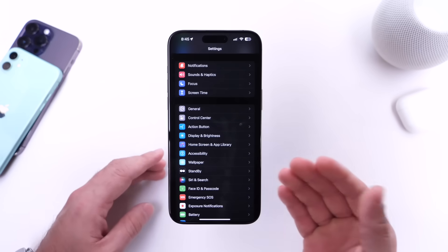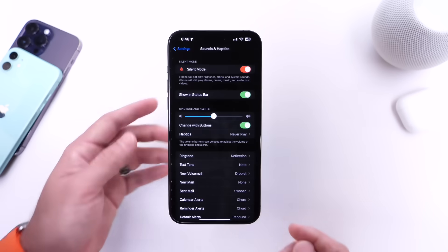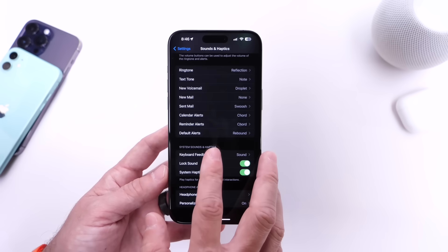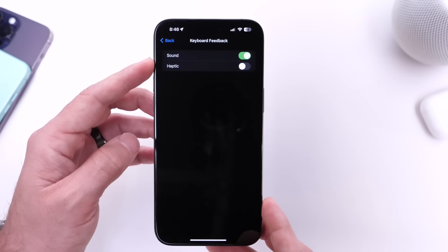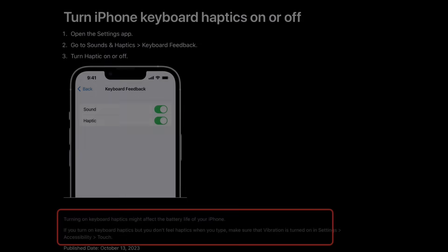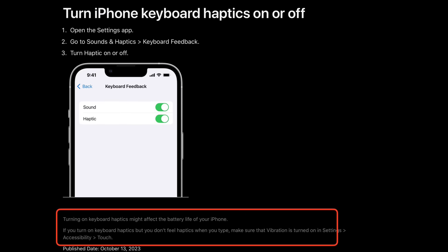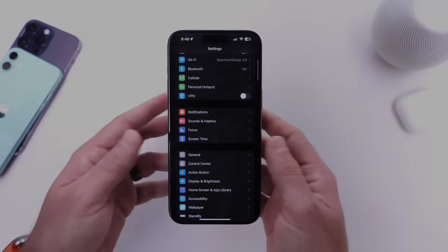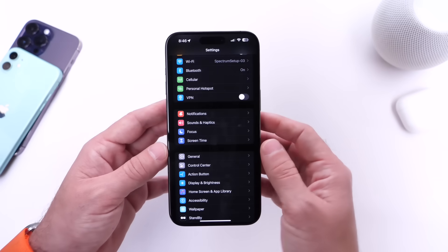The other option I'd like to talk about is under sound and haptics. Tap into this, scroll all the way to the bottom, and you have keyboard feedback. If you want to turn off keyboard haptics, this will allow your iPhone to preserve some battery life. Apple themselves mentions that by using this feature, your battery life may be impacted in a negative way. So if you want to turn that option off, you can do so and this could improve the battery life slightly on your device as well.